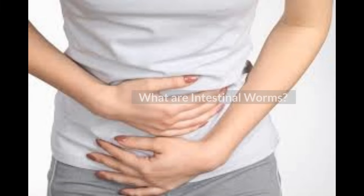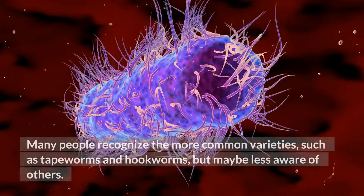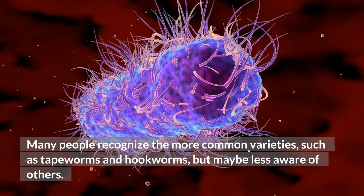What are intestinal worms? Intestinal worms, or parasitic worms, are simple organisms that feed on the human body. Many people recognize the more common varieties, such as tapeworms and hookworms, but may be less aware of others.